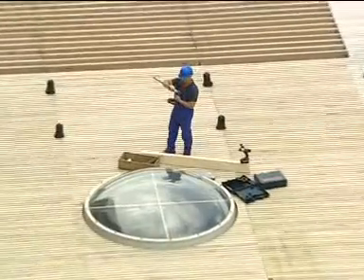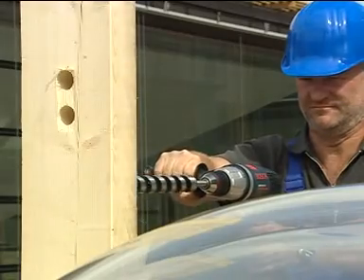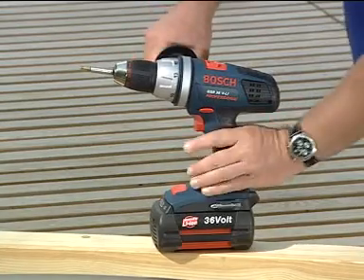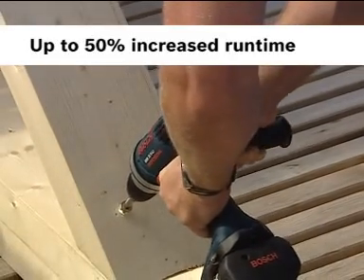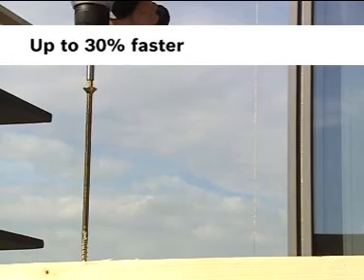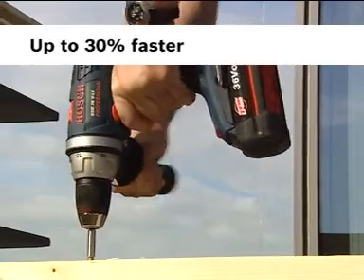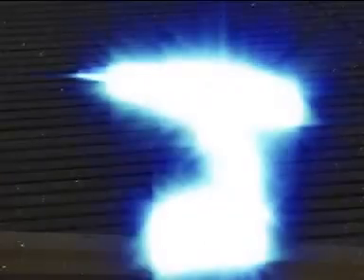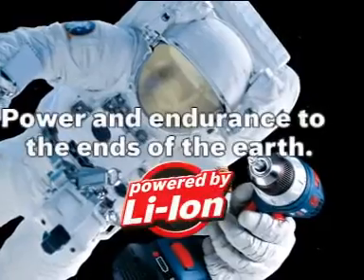A new dimension in endurance and power has also been established by the new cordless drill driver generation GSB and GSR 36-volt. Both tools are designed for truly heavy-duty applications, delivering up to 80 newton meters, a significantly increased run time, yet no additional weight compared to conventional 24-volt models. Performing at a constant speed throughout the entire application gives the user a speed advantage of up to 30% over current 24-volt models. The new GSB and GSR 36-volt — power and endurance to the ends of the earth.